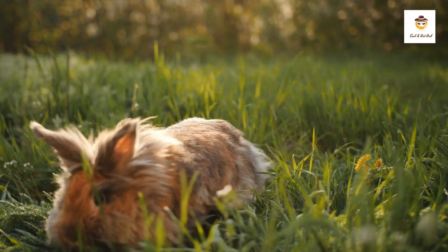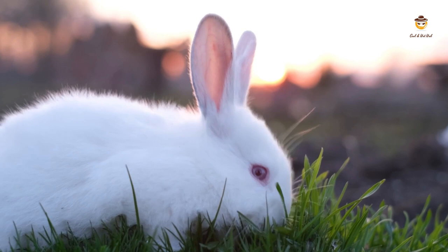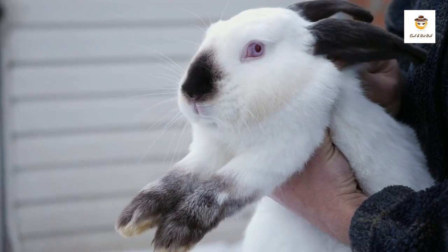Giant variety: It is the largest variety of all, is white in color, and the eyes are red. This variety originated in order to obtain a rabbit that was more efficient in wool production.